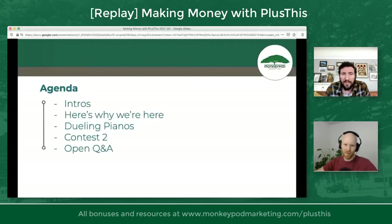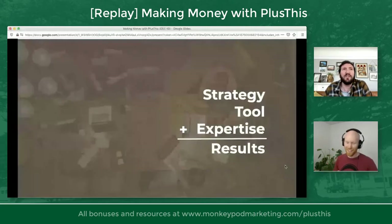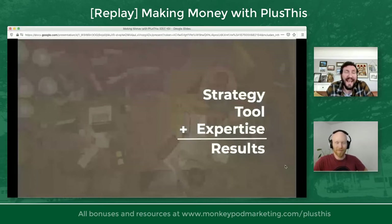The goal of this webinar is to give you the blueprint to make the most out of that software. Here is the recipe for success with Plus This: it is strategy plus tool plus expertise equals results. This is also the recipe for success with Infusionsoft, or with Keep, or with most tools.